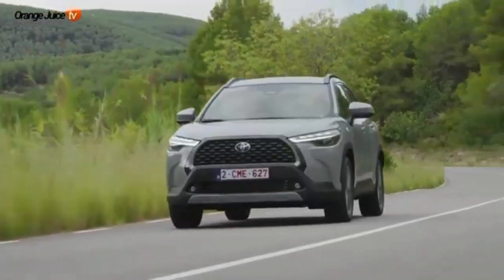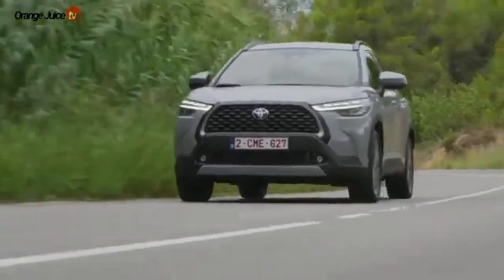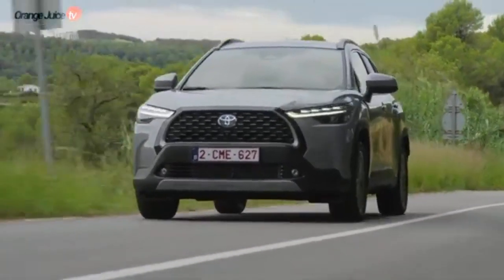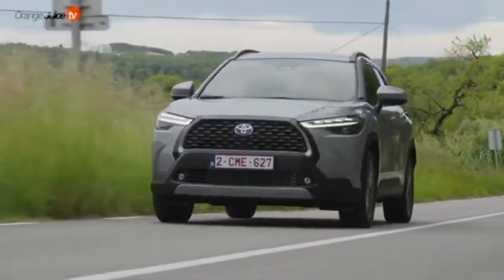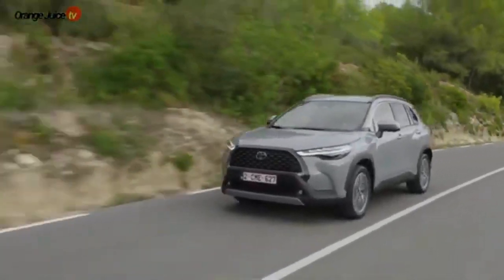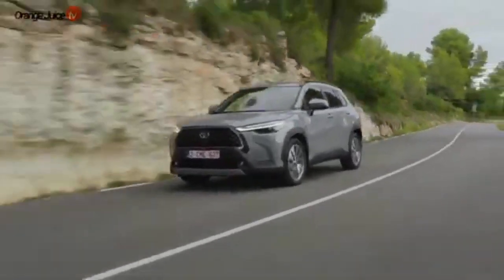How much is a 2024 Toyota Corolla Cross? The 2024 Toyota Corolla Cross L has a base MSRP of $23,860 and it comes well-equipped from the get-go with standard features like adaptive cruise control, lane keep assist, and wireless Apple CarPlay.